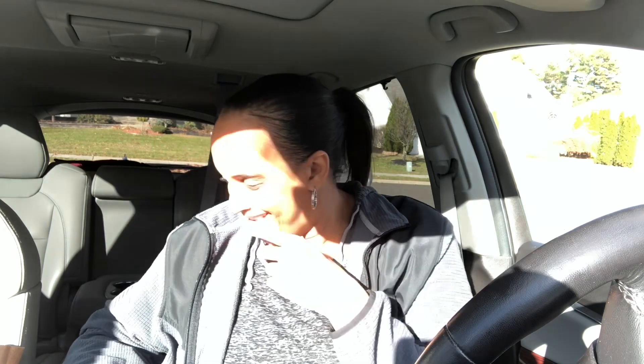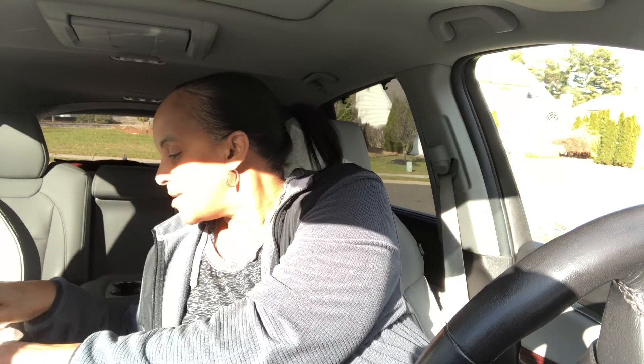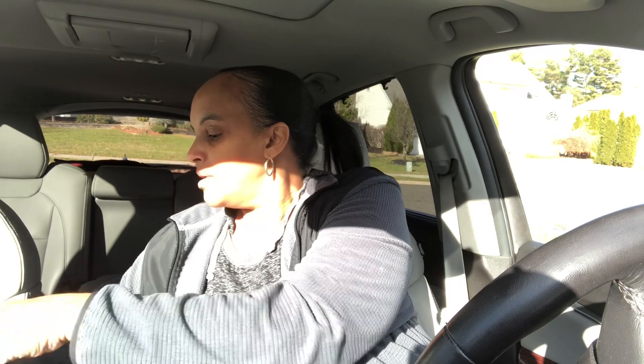Another Vlogmas day in the book. As you can see, Hobby Lobby did not have anything. I almost forgot about y'all. Did I show y'all what I got from Hobby Lobby?